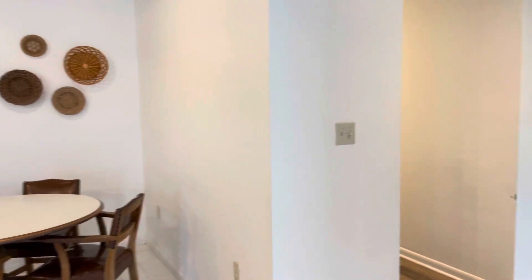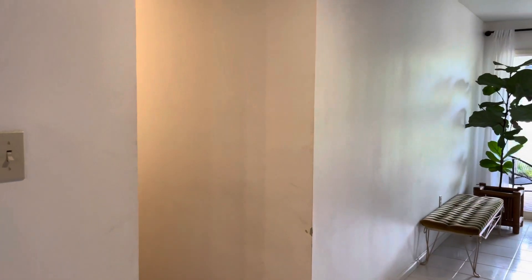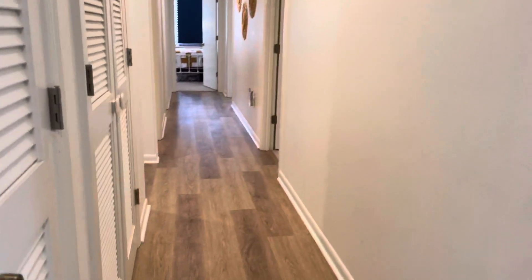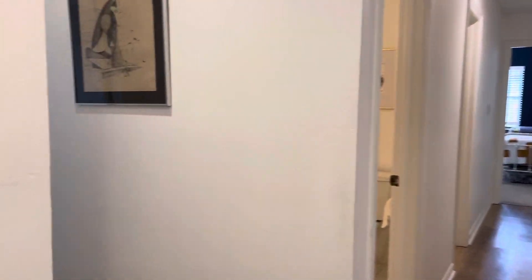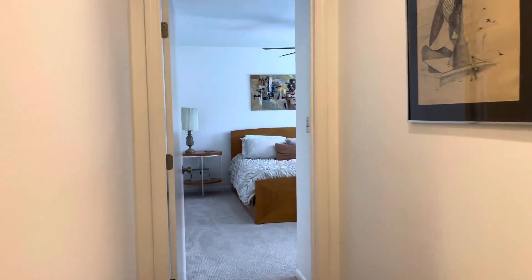I'm going to take you to the bedrooms, which are on one side of the house. Notice the nice wood laminate flooring here. There are four bedrooms, so one of the bedrooms is this way.